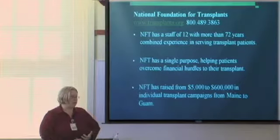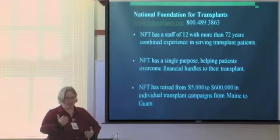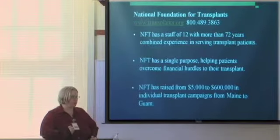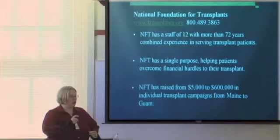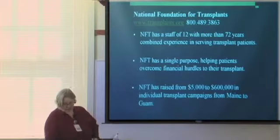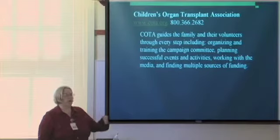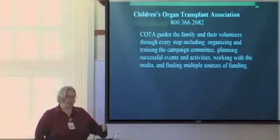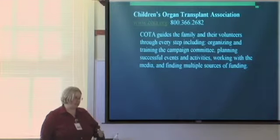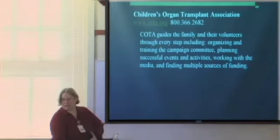The National Foundation for Transplants, or NFT, has also been around about 40 years — they keep 4% to 5% up to a certain amount, still less than taxes. The third organization is COTA, the Children's Organ Transplant Association, specifically for patients 21 and under and people with cystic fibrosis. COTA does not take any percentage. All of these are non-profits, so donations are tax write-offs and eligible for employer matching programs. We recommend fundraising even if you're financially secure — it's a good security plan in case you lose your job years down the road.